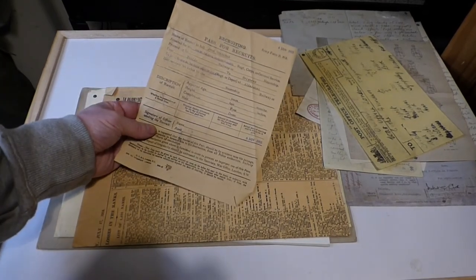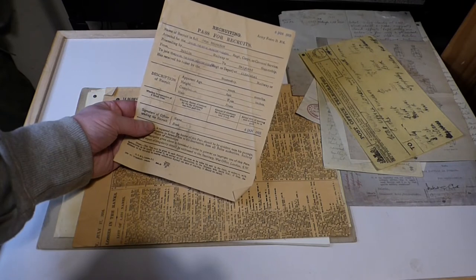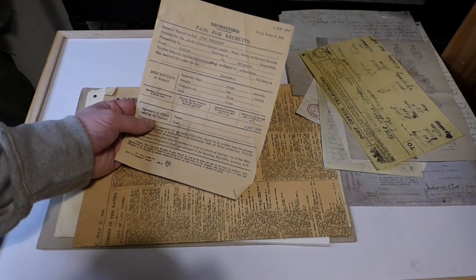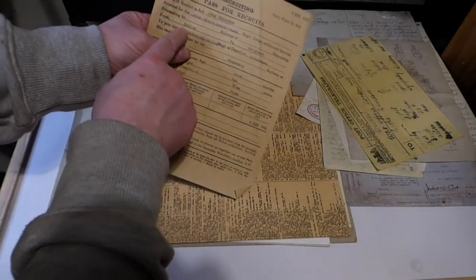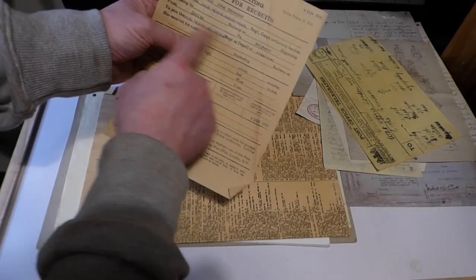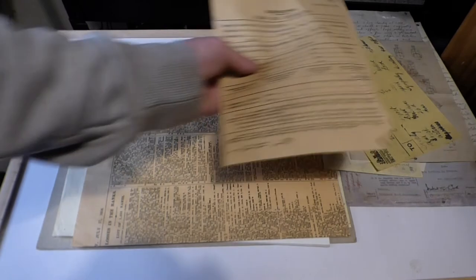Recruiting pass for recruits — same thing again, a reproduction document we've done for my great-great-grandfather. It was basically a pass from Dublin to Holyhead and then on to Aldershot, which was where he was going to meet his battalion.